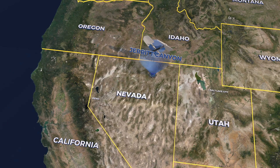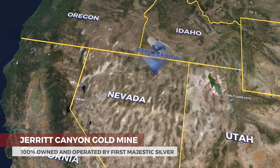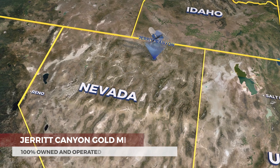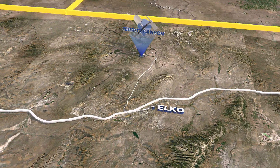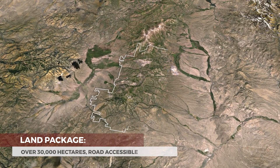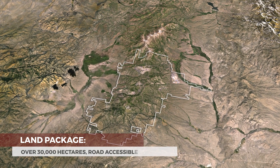The Jarrett Canyon Gold Mine is 100% owned and operated by First Majestic Silver. The property is located in the mine-friendly state of Nevada in Elko County, 50 miles north of the town of Elko. Jarrett Canyon controls a large land package covering over 30,000 hectares of mining claims, which can be accessed year-round by paved highway.